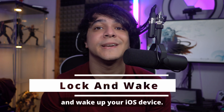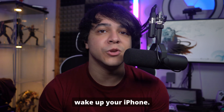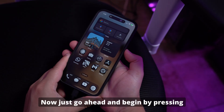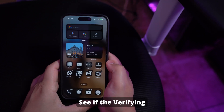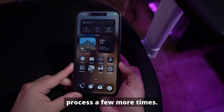Method number one: lock and wake up your iOS device. Our first solution is to simply lock and wake up your iPhone. This might sound too easy, but sometimes a quick action like this can solve the problem. Begin by pressing the side button to lock your device, then press the same button again to wake it up. See if the verifying update screen is still stuck. If it is, repeat the process a few more times.